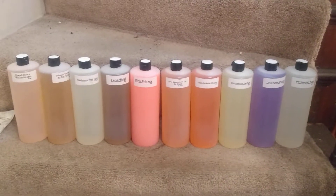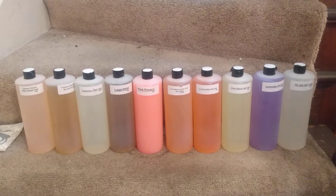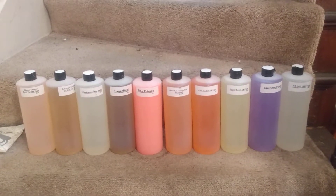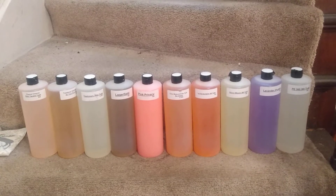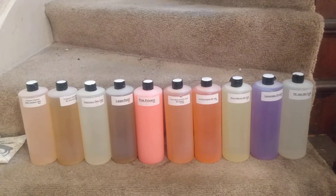Good morning! Please subscribe to my channel — Today Smell Good Aroma. Please visit the website at todaysmellgoodaroma.com, and please like and share with a friend. These are some of the new fragrances that I just got in stock today.